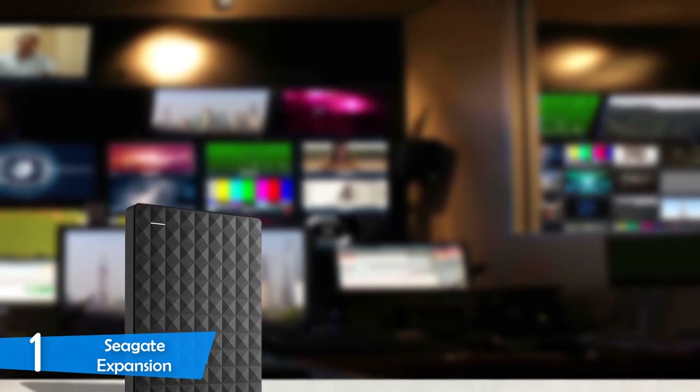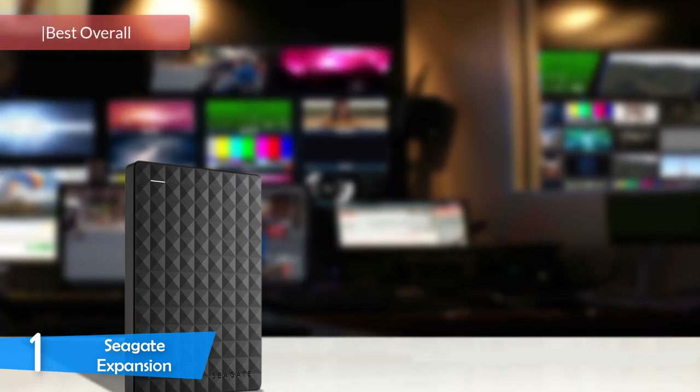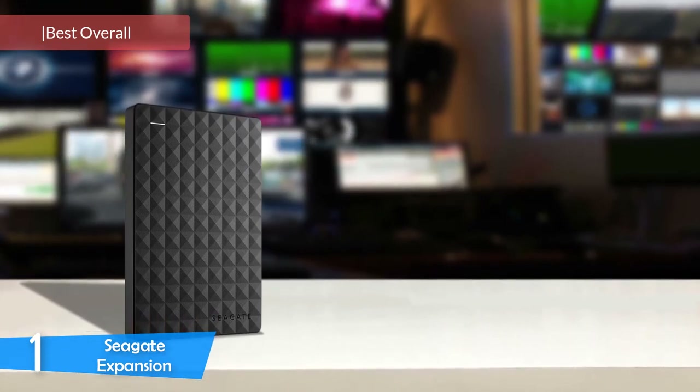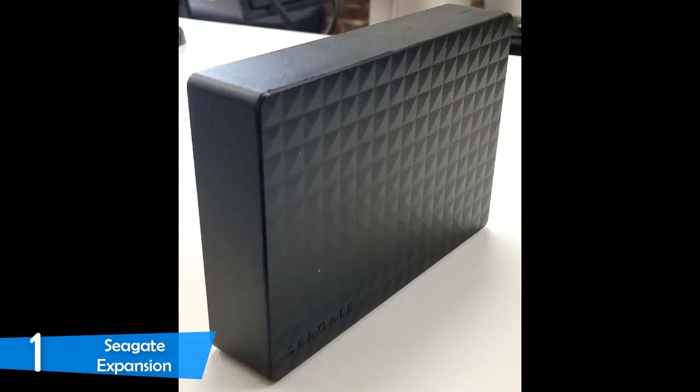And at number one, it's the Seagate Expansion. If you want the best external HDD to protect your data, the Seagate Expansion is your best bet. This device is the best for a variety of reasons, the most important being its bang for your buck, because it has plenty of speed, capacity, design and durability more than its price would suggest. This device is pretty portable, measuring 4.8 x 3.2 x 0.6 inches, with a squarish shape you can easily put in your pocket. In the package you'll find the external HDD itself and a 1ft long micro USB 3.0 cable — not much else, since it's bus-powered.